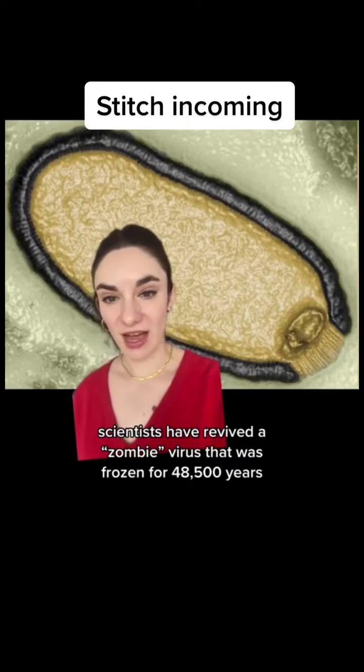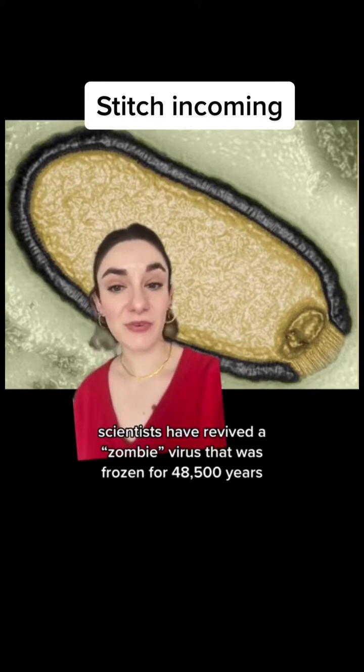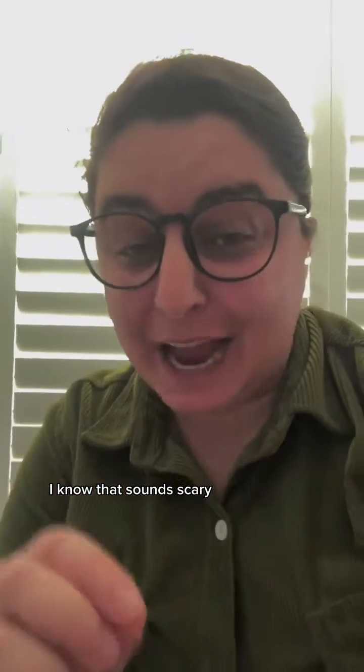Scientists have revived a zombie virus that was frozen for 48,500 years. I know that sounds scary, but let me tell you why it might be great news for new biotechnologies.